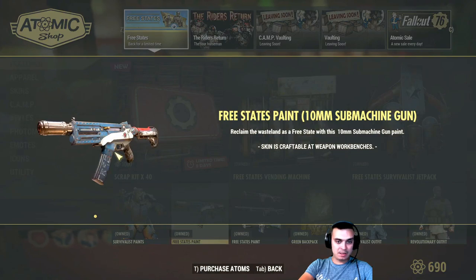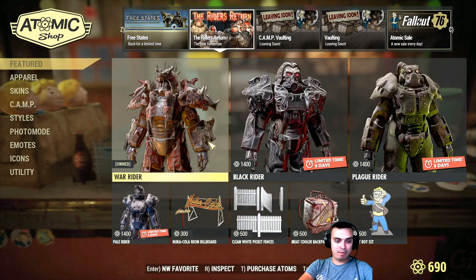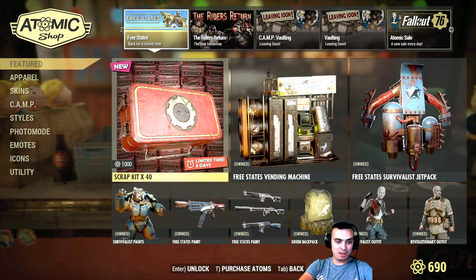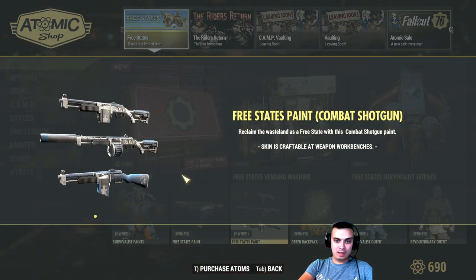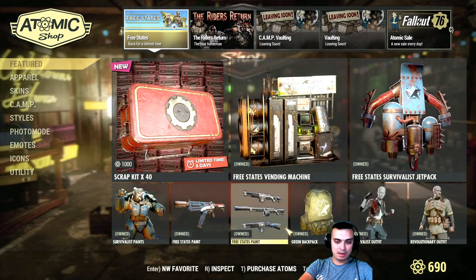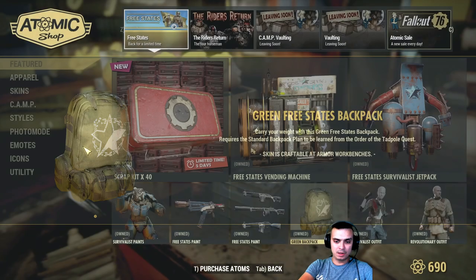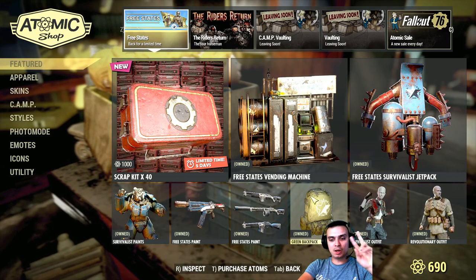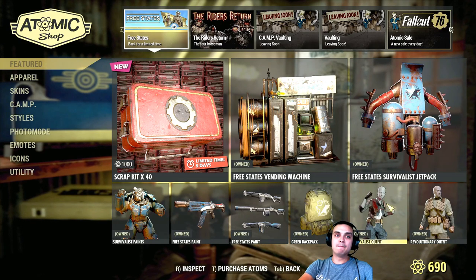The free states paint. 10mm submachine gun — I'm actually looking to get a really good one but I wasn't lucky. Today we're gonna have a 50% discount, so I hope I'll get luckier and actually loot something good. Then we got the combat shotgun. As you can see, the green backpack, which I think I'm wearing right now. Two links will cover pretty much all of the free states items.